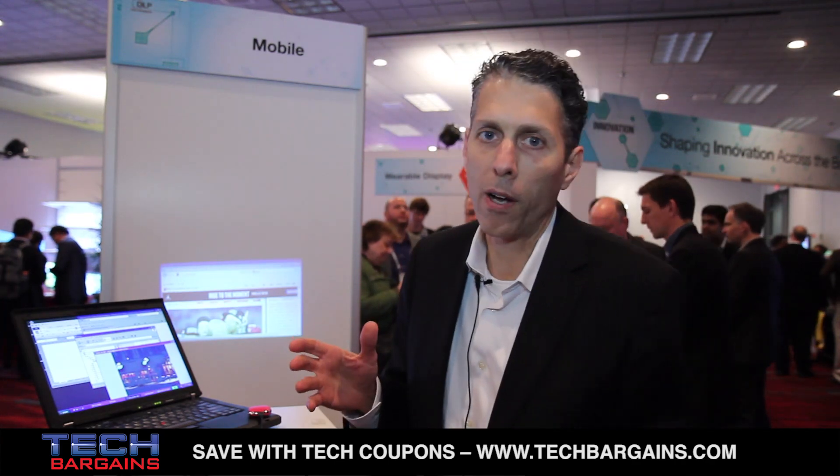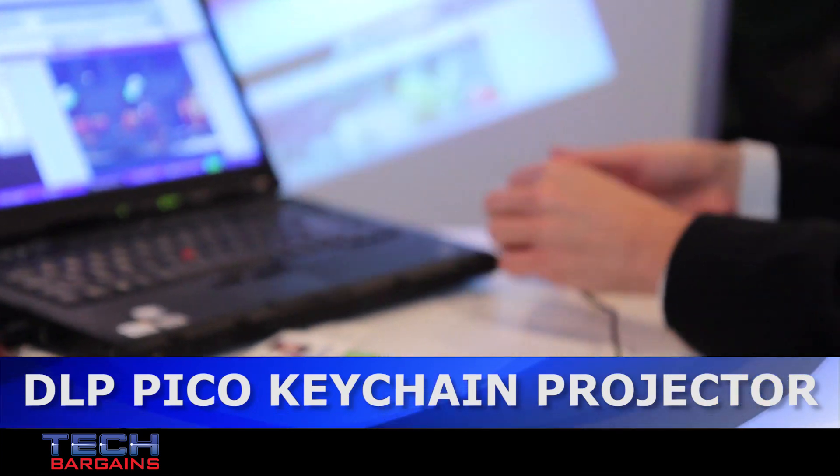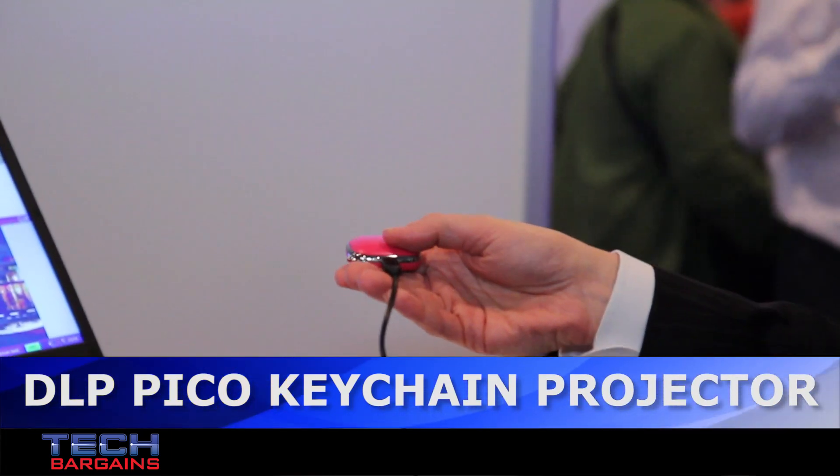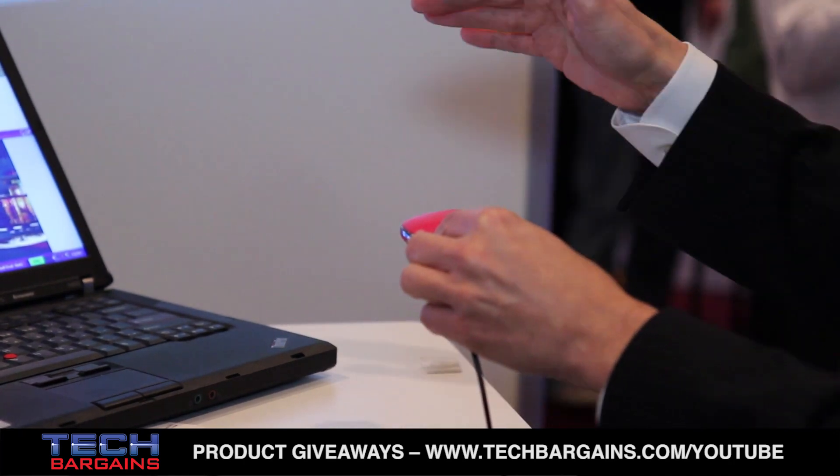I want to take you through just a couple of products. The first one is a product that will actually fit on your keychain. It's shown right here. This tiny little product connects right up directly to USB and it's instantly on.